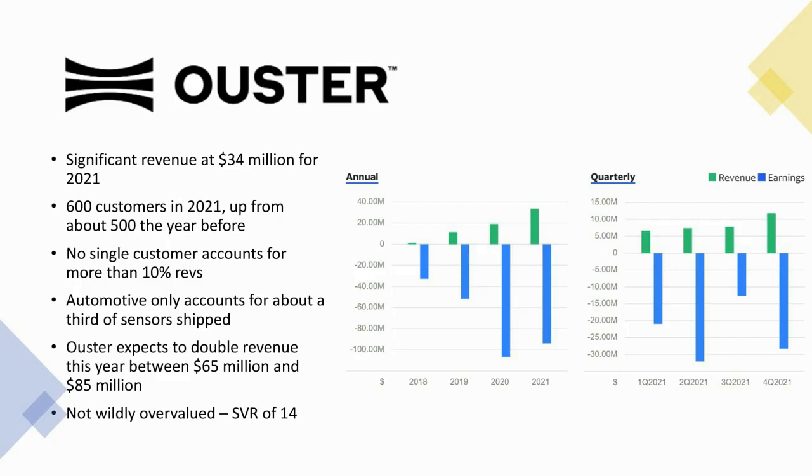Then we have Ouster. They had significant revenue at $34 million for 2021, with a really nice chart showing consistent revenue growth over time. They had 600 customers in 2021, up from about 500 the year before, with no single customer accounting for more than 10%. They expect to double revenue this year to between $65 and $85 million. It's not wildly overvalued. Of all the stocks we talk about in this presentation, this is the one we'll probably come back and take a closer look at.